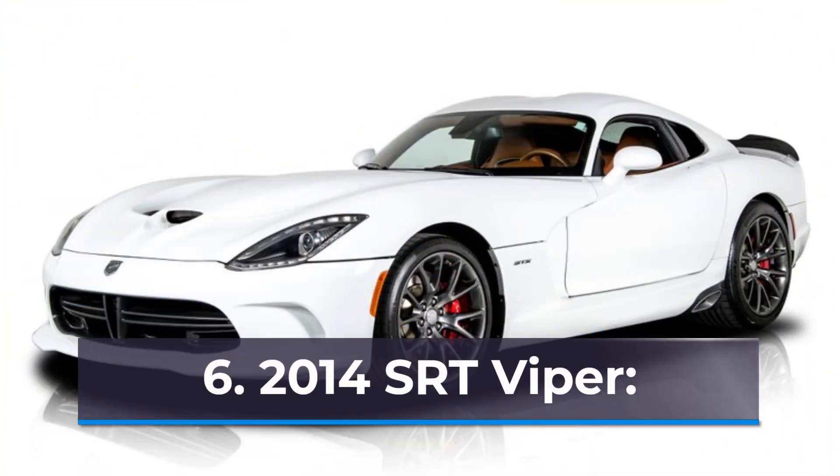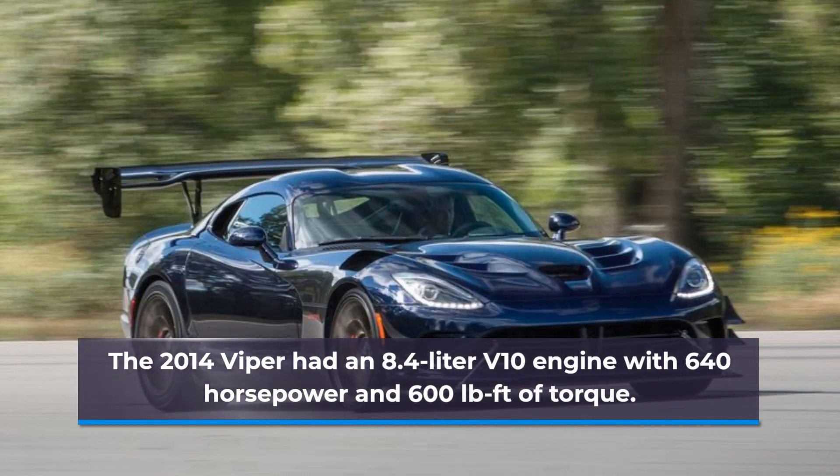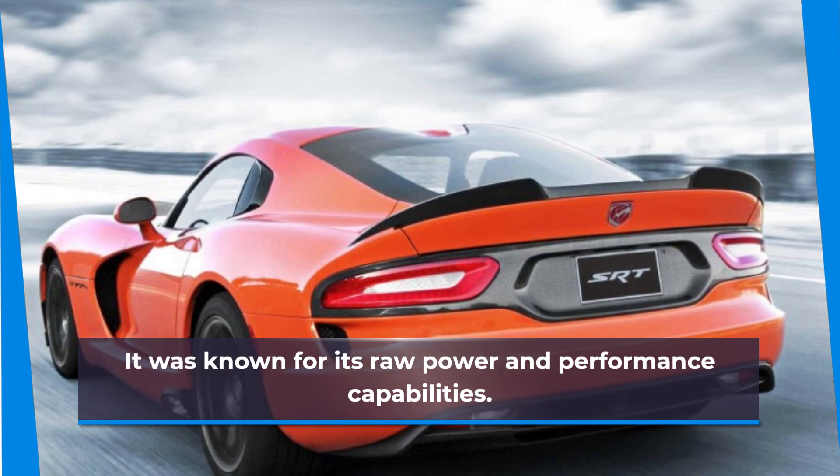Number 6: 2014 SRT Viper. The 2014 Viper had an 8.4-liter V10 engine with 640 hp and 600 pound-feet of torque. It was known for its raw power and performance capabilities.